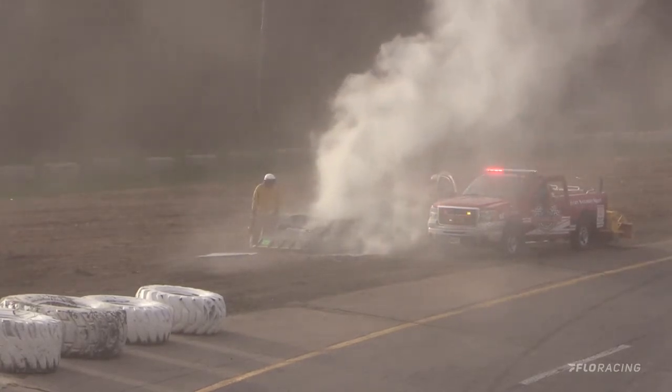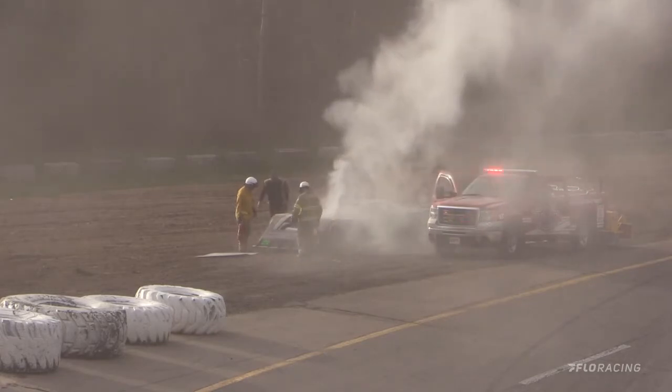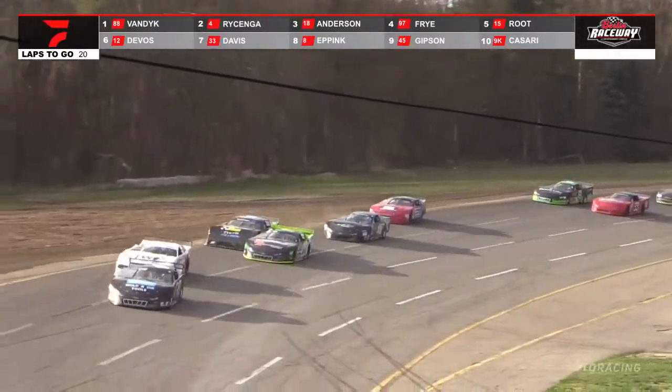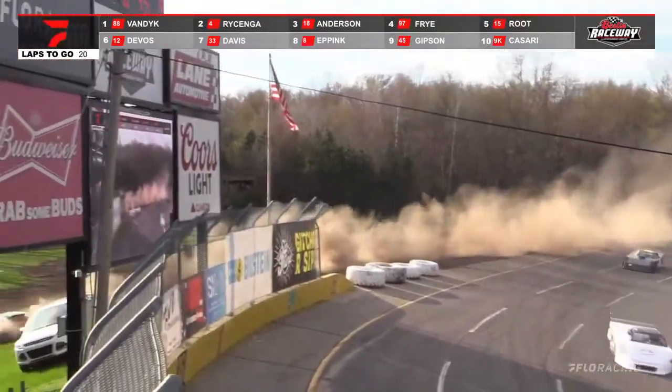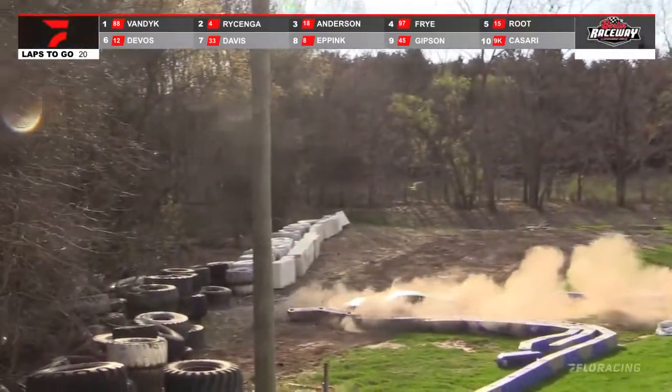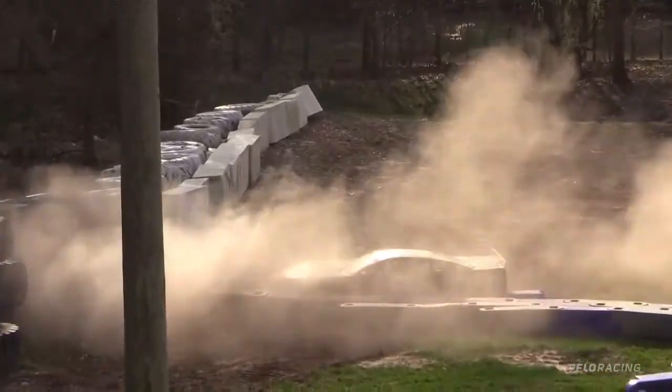Not sure what happened, if that was before or after the fact that he ended up out there. Billy Epping — and he found the makeshift plastic wall out there. Hopefully he's okay. Billy Epping just kind of lost it. Not sure if he just got shoved up there and then had to go off into the dirt to preserve the car.